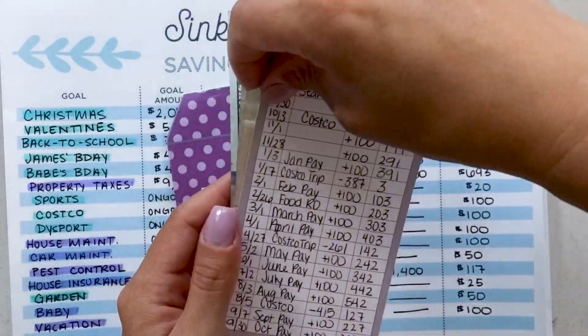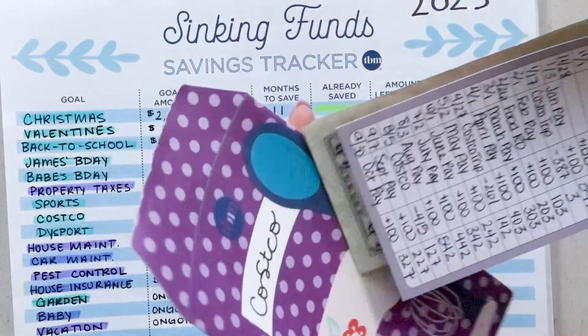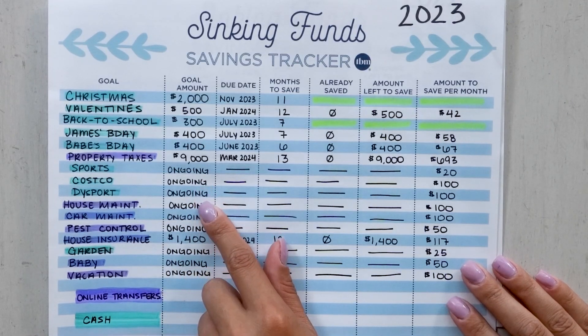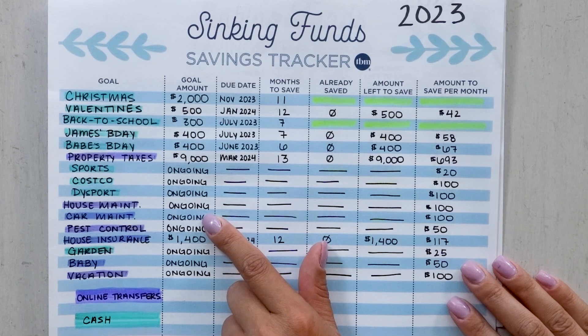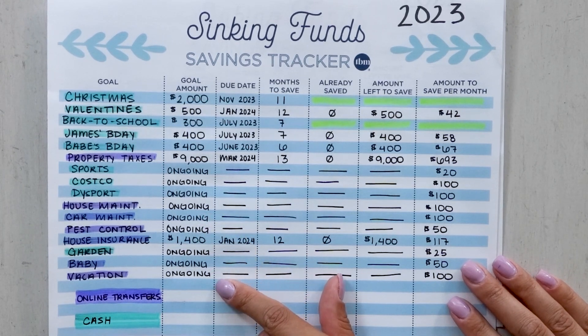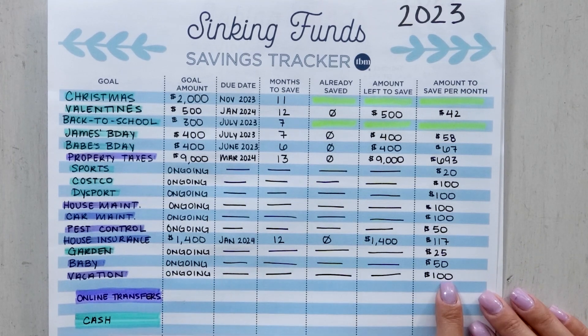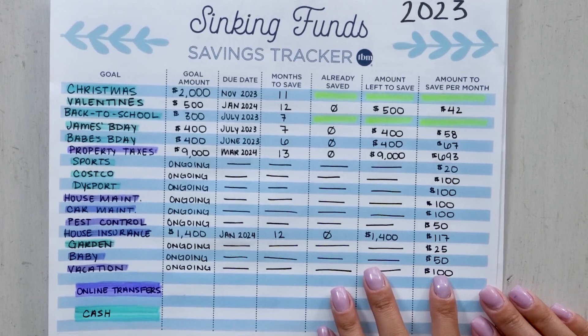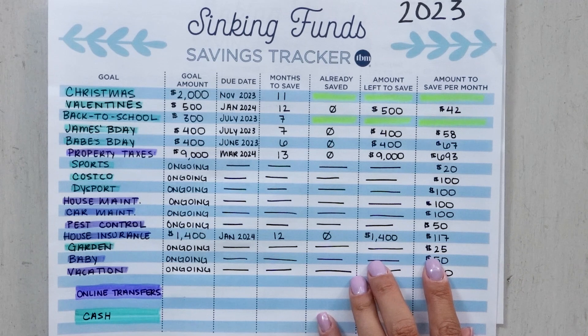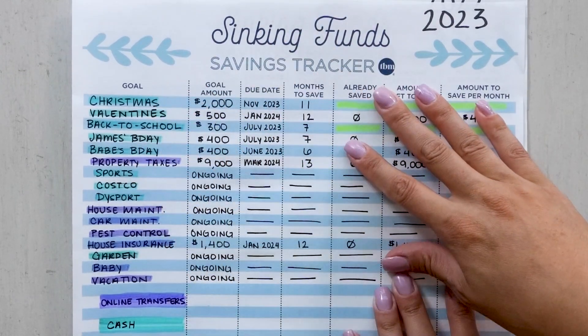That's an example of an ongoing sinking fund and I have a lot of those. Ongoing, I have sports, Costco, my Dysport, house maintenance, car maintenance, pest control, garden, baby, and vacation. Vacation is ongoing — I save $100 a month. Baby is going to be $50 a month. My garden is $25 a month because I plant a garden in spring and fall — just saving for those planned expenses.